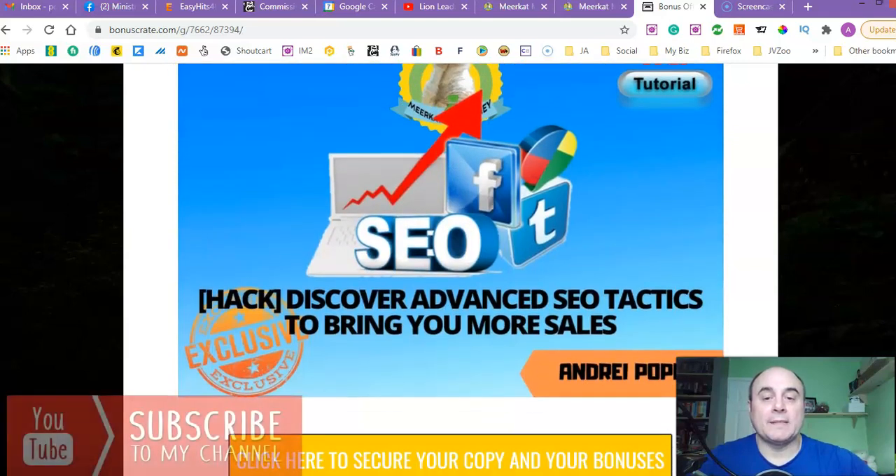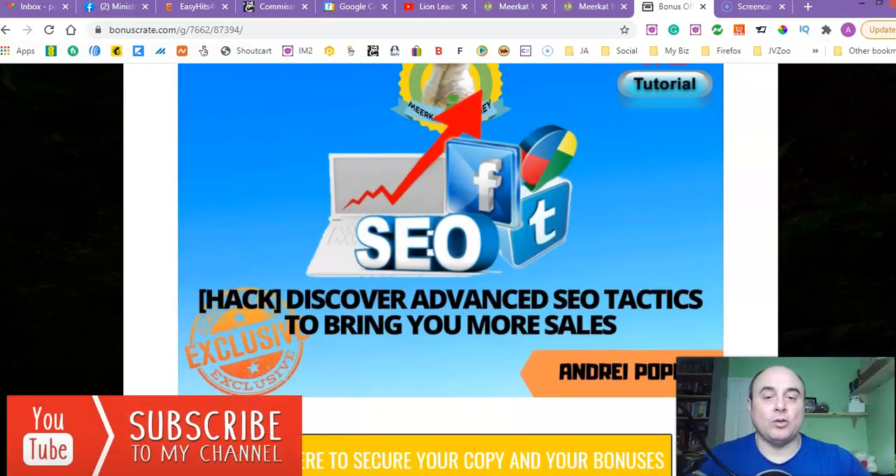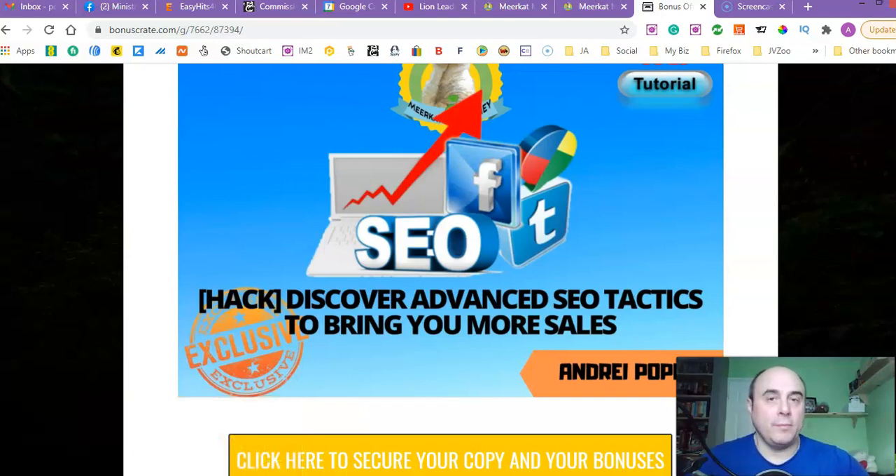Bonus number two is 'Discover Advanced SEO Tactics to Bring You More Sales.' Obviously you need to know a little bit about SEO tactics and tools, and this particular tutorial is going to give you some tools and teach you how to use those tools to bring you more sales with SEO optimization of your website, your links and things like that.